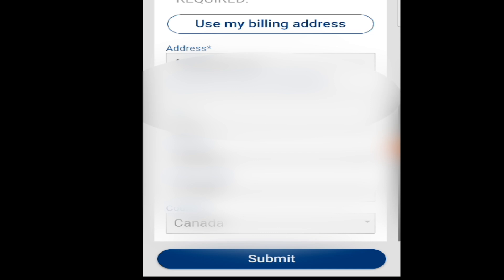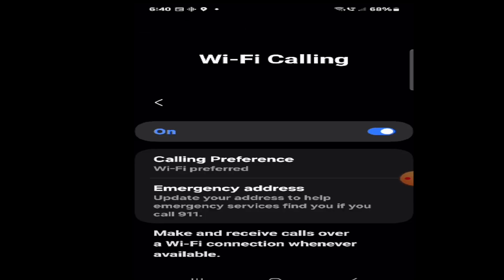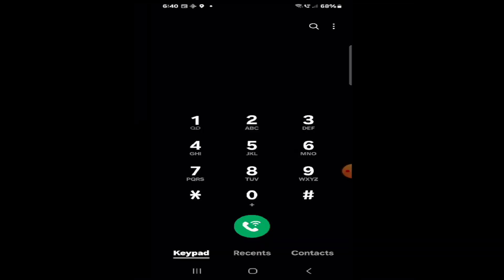After clicking Submit, it says your Wi-Fi calling service is not activated — to enable Wi-Fi calling, return to the settings menu and switch Wi-Fi calling to the on position. I'll click Return to Settings, but I think I've already done that — Wi-Fi calling is on, so I'll get out of here.